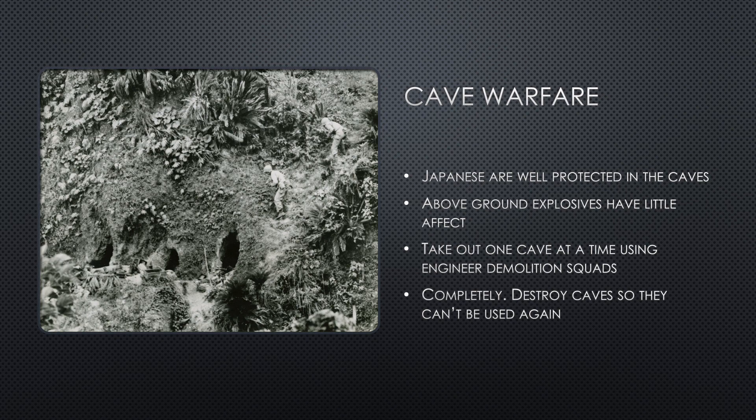Fighting the Japanese on Okinawa was incredibly difficult. The Japanese were well protected in the cave systems and it was difficult to get through. The use of explosives stopped them from moving above ground, but it didn't have much of an effect inside the caves. U.S. soldiers had to take out each cave one at a time, and the engineer demolition squads played a big part in the attacks. One tactic was to have an engineer throw a phosphorus grenade into the cave to take out any soldiers up front and push the rest towards the back, then use flamethrower tanks or a portable flamethrower. In other situations where the target was larger, they would pump gasoline from trucks into the cave and set it ablaze. The caves needed to be completely destroyed in order to make sure that they couldn't be used again.